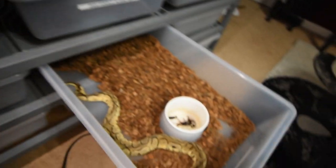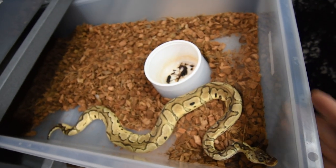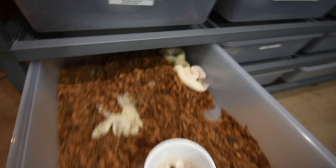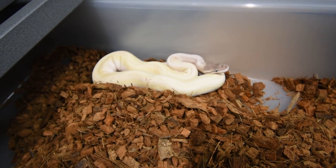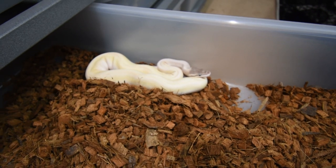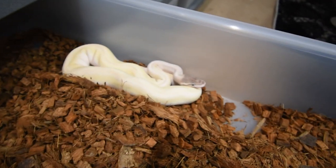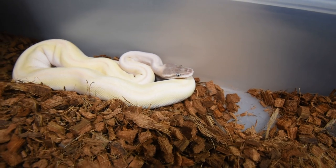Here's a pastel clown female — she needs water. Most of these are last year's babies, 2020s. And here's the super mojave, which is basically a blue-eyed lucy. There are a couple of different variations, but the true blue-eyed lucy is pure white with blue eyes. This one does have the blue eyes, it's just not pure white — it has some coloration down the back and on the head.